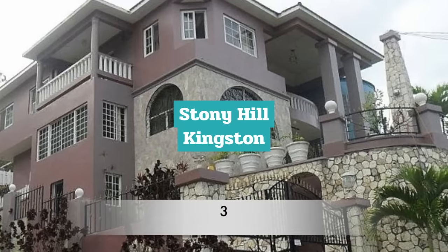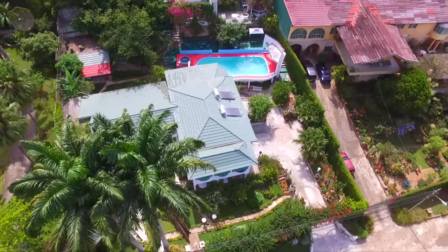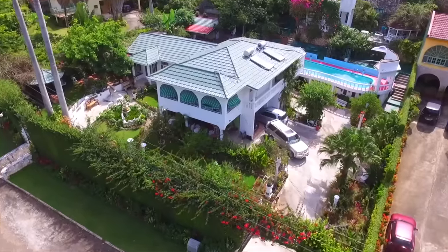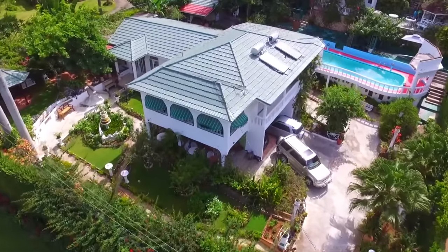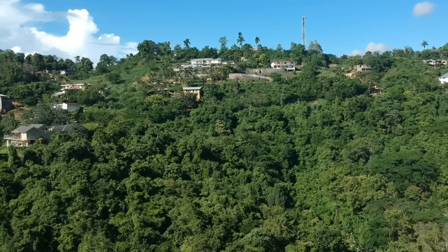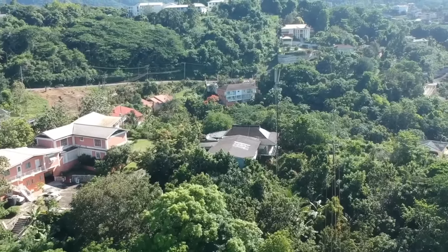Number 3: Stony Hill. Stony Hill is a residential neighbourhood in St. Andrew, on the northern outskirts of Kingston. With breathtaking views and homes with US $1 million plus price tags, Stony Hill is definitely a neighbourhood anyone from around the world would aspire to be in.